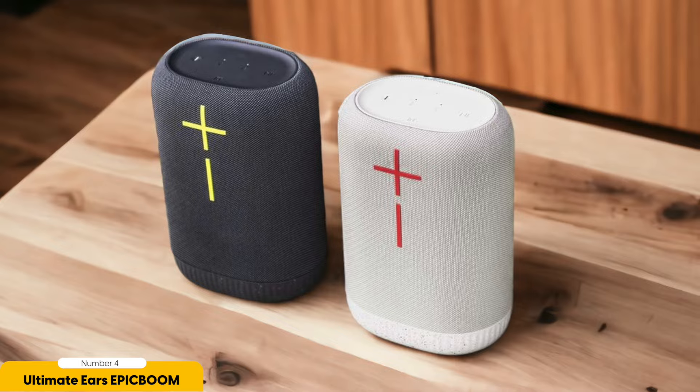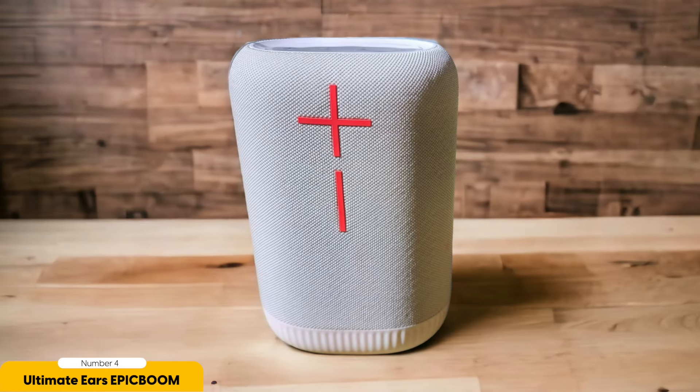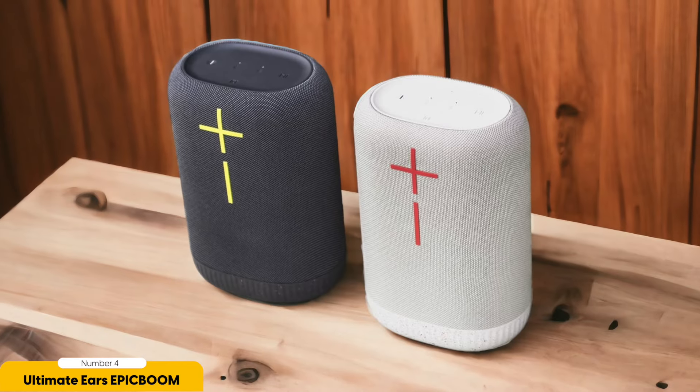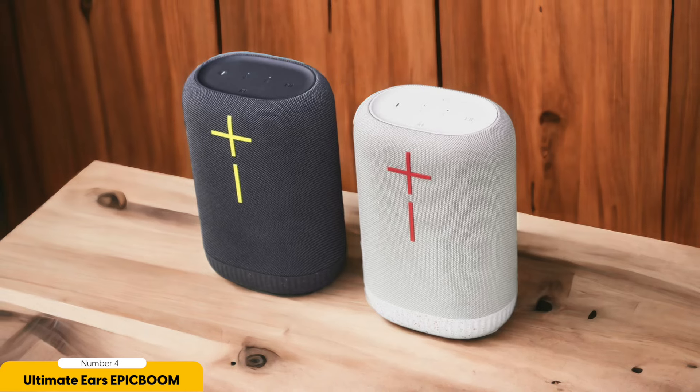Whether you're chilling with friends, watching movies, or simply enjoying your favorite tunes, this speaker ensures that every sound is crystal clear and perfectly balanced. The Epic Boom's sleek design and compact size make it a versatile addition to any space. Take it with you wherever you go and never compromise on audio quality again. Get ready to immerse yourself in a premium sound experience like never before with the Ultimate Ears Epic Boom.